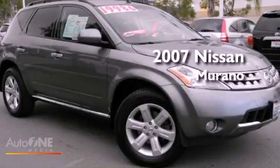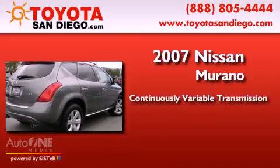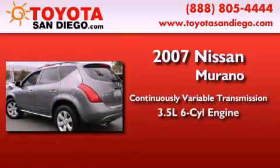This is a 2007 Nissan Murano. This crossover has a continuously variable transmission and a six-cylinder engine.